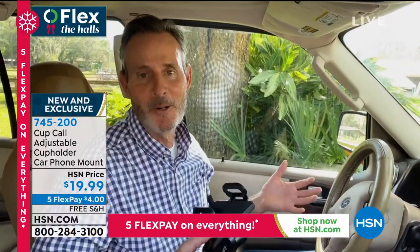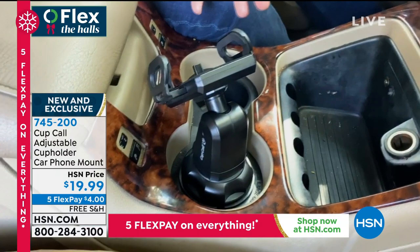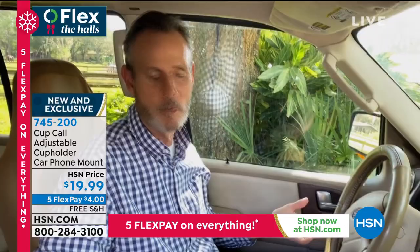Tom Wise video demo: 'This is my car and the actual Cup Call I use every day. I got it out of the box, put it in the cup holder, gave it a couple of spins — that locks it into position. Then I take my cell phone, drop it in, give it a squeeze, now it's locked in. I'm driving safely, hands-free. I can easily tilt and rotate the Cup Call into map position for GPS. It couldn't be any safer or easier.'